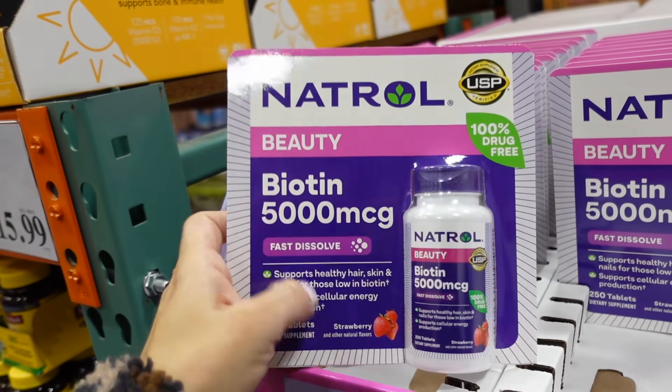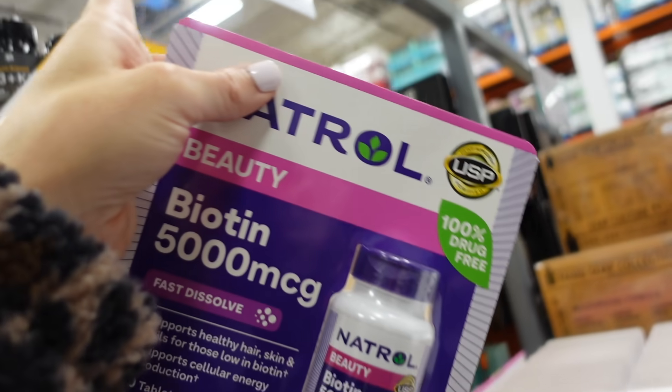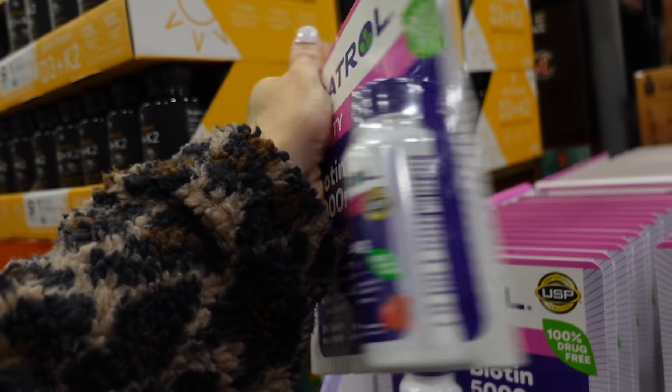New Biotin Supplements for healthy hair, skin, and nails. You get 250 count for $7.99 on sale until the 21st, regularly $11.99.